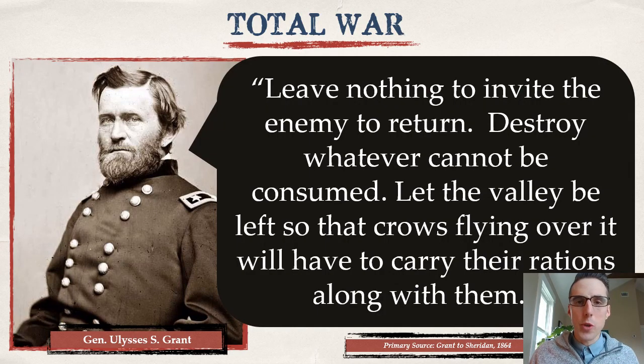Here are Grant's orders to his generals. Remember, he's fighting Lee in Virginia. His orders to his generals in the South: 'Leave nothing to invite the enemy to return. Destroy whatever cannot be consumed. Let the valley be left so that crows flying over it will have to carry their rations along with them.' This is a direct order to General Philip Sheridan, who is carrying out war in the Shenandoah Valley.